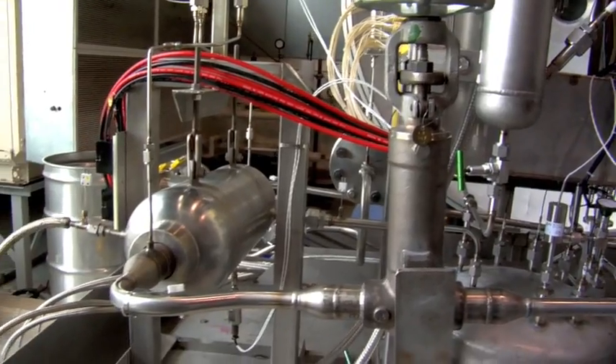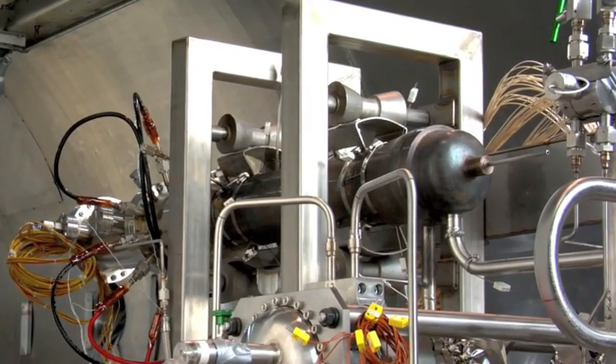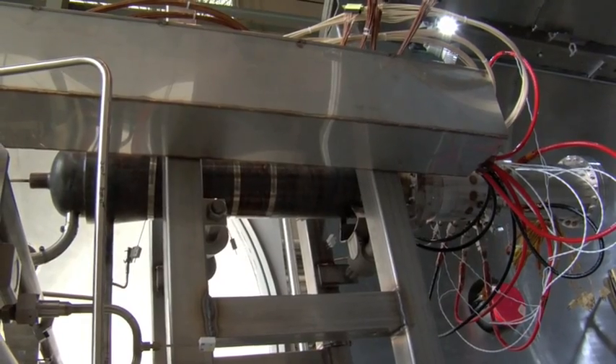But one of the areas that NASA is looking at right now is fission. And so this is actually using the nuclear fission process to generate energy that can be used for any of our exploration needs.